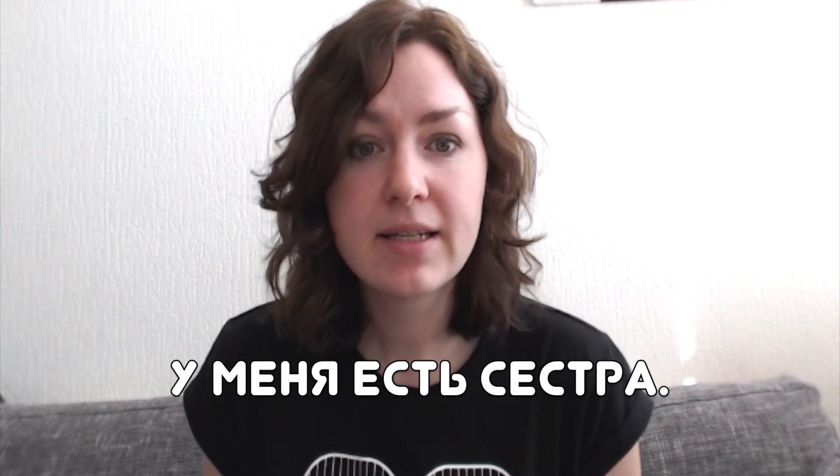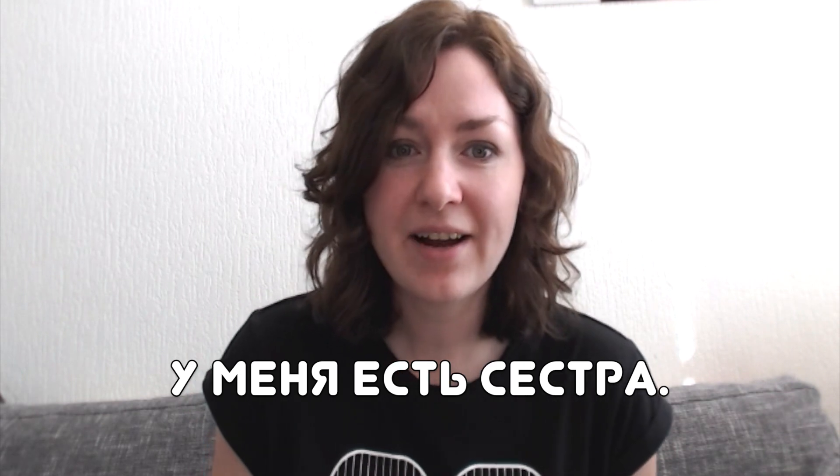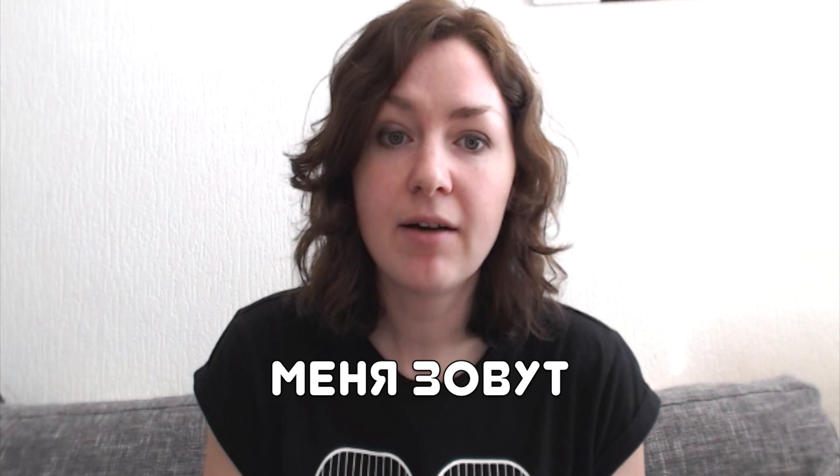Let's say a few sentences with this construction. Let's say 'I have a sister.' Sister in Russian is 'сестра'. So 'I have a sister' is 'у меня есть сестра.' Let's say her name is Кристина. Do you remember how to say 'my name is'? We talked about this before.